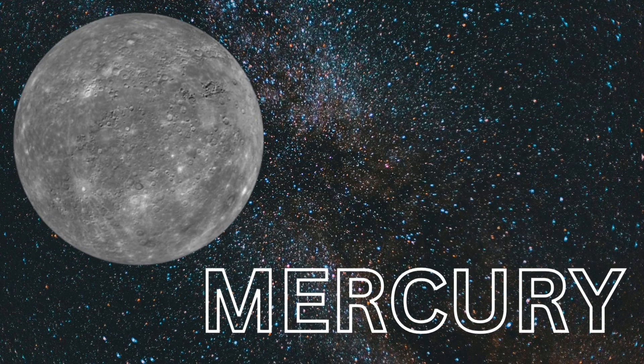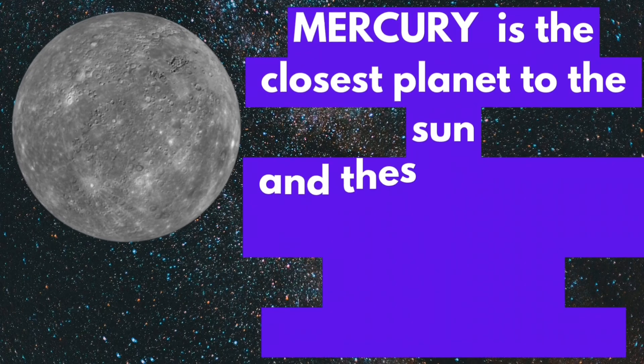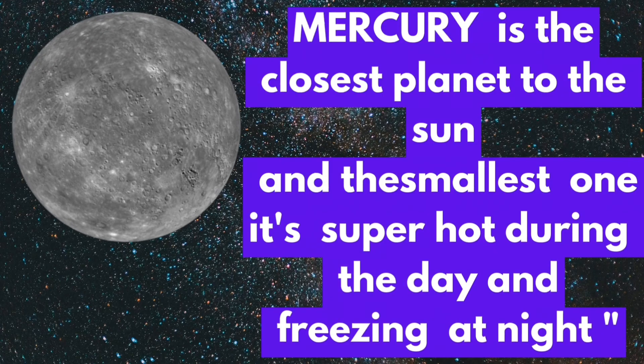Mercury. Mercury is the closest planet to the Sun and the smallest one. It is super hot during the day and freezing at night.